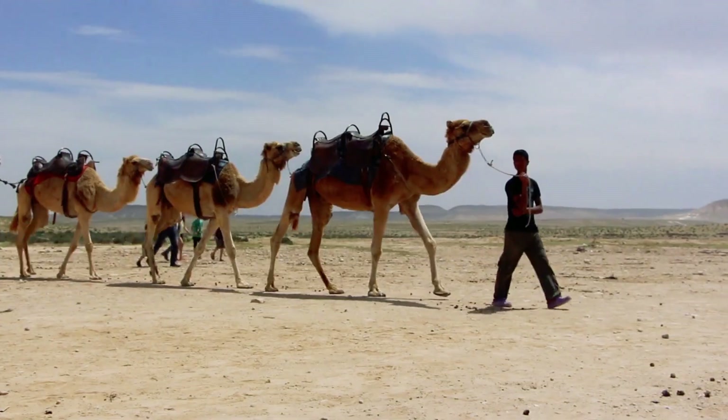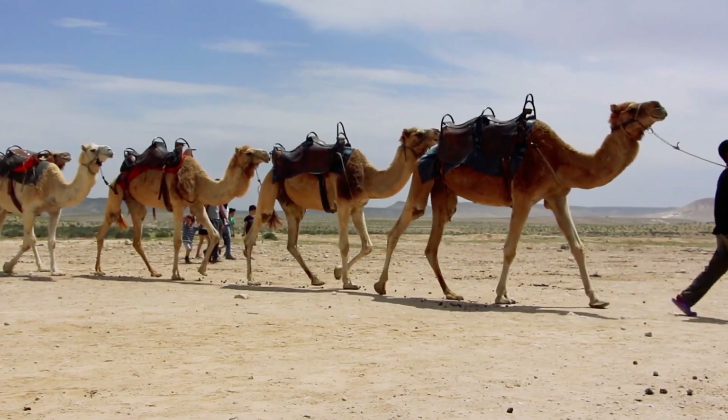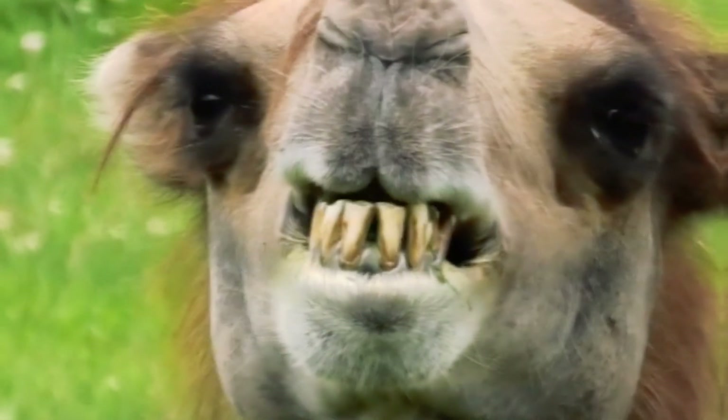Looks like they just like it — you know how some people love food that's too spicy even if it hurts them. Are you already convinced? Camels are much cooler than you used to think. Wait, that's not all.